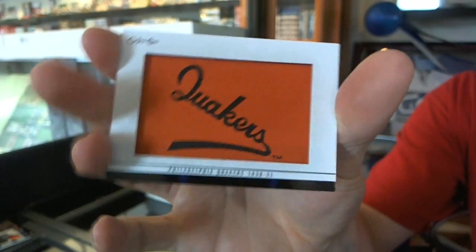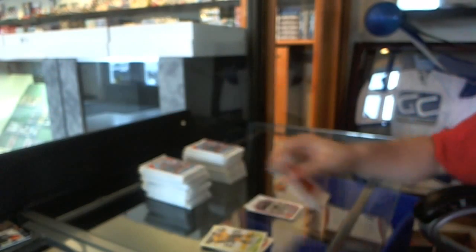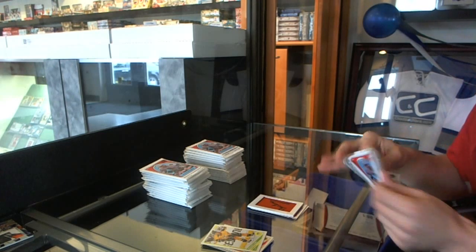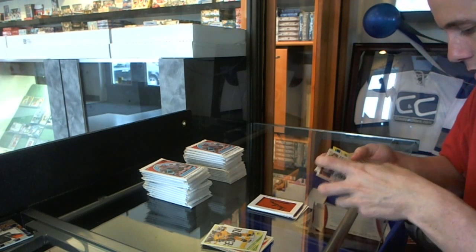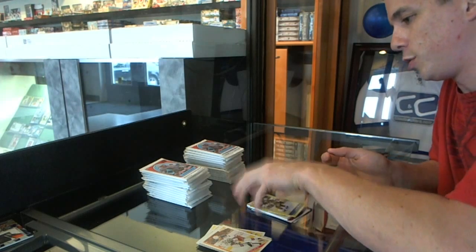I'm not fully sure on what the severe short prints and all that out of this are yet. Just a heads up. But Philadelphia Quakers — sick. It's a good box already. Got a sticker of Evgeny Malkin and a retro of Joey McDonald.